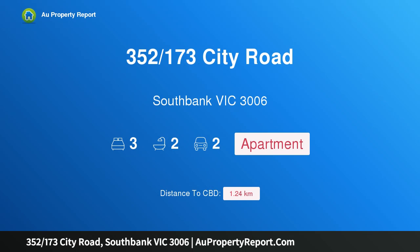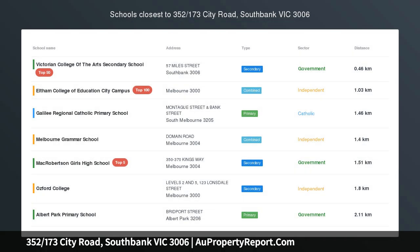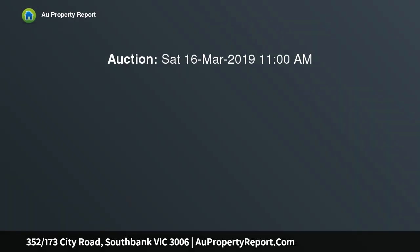I am glad to introduce property 352, 173rd City Road, South Bank Victoria 3006. Sky high stunner maximizing natural light, space, and sky-high city and water views — this stunning three-bedroom, two-bathroom apartment captures the essence of South Bank luxury.